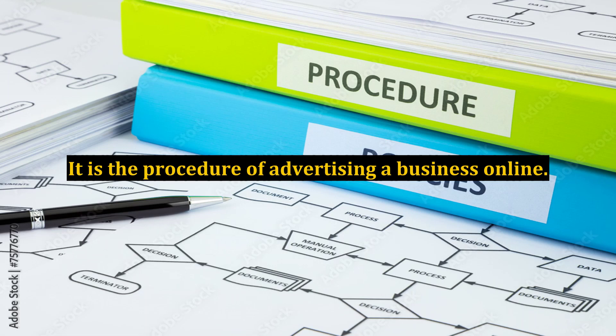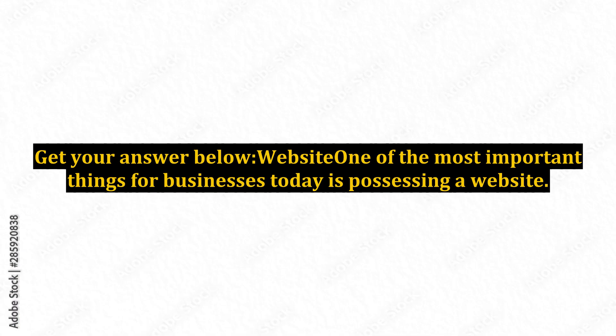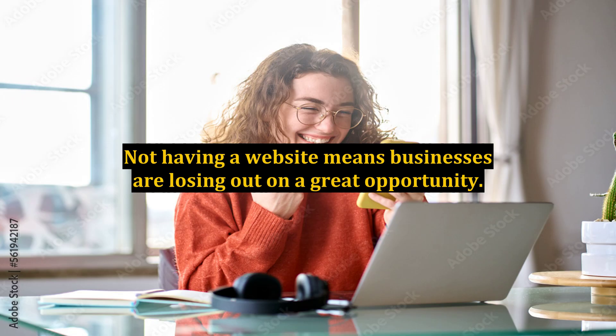Digital marketing is the procedure of advertising a business online. So, what are the different digital marketing strategies that businesses need to use? Website: one of the most important things for businesses today is possessing a website. Not having a website means businesses are losing out on a great opportunity.